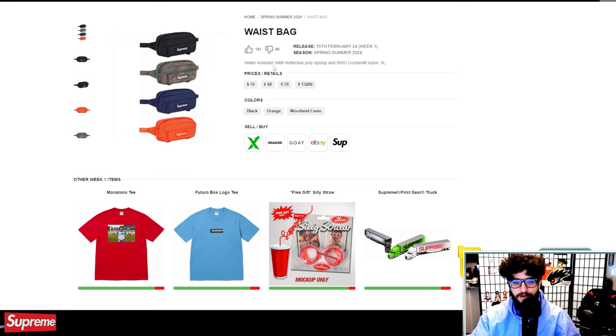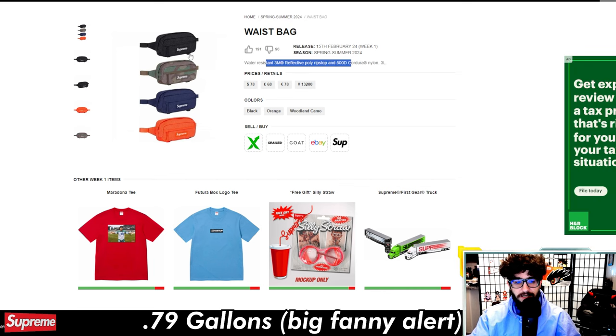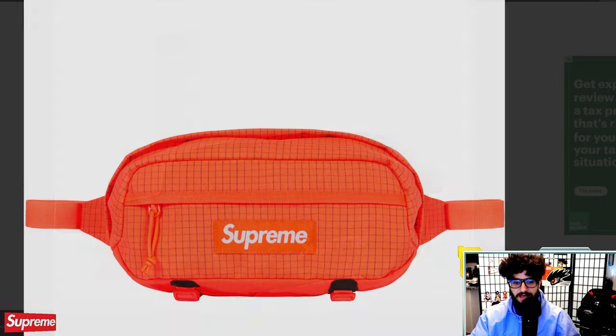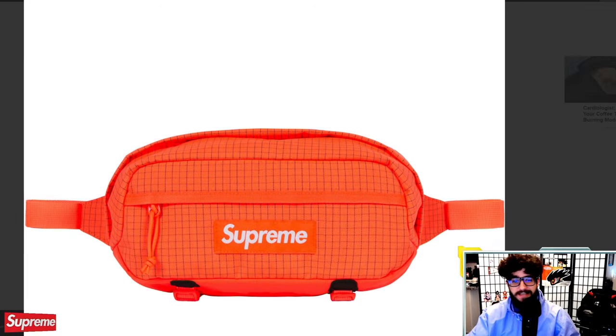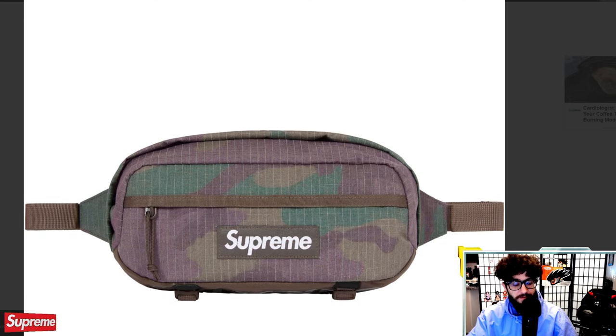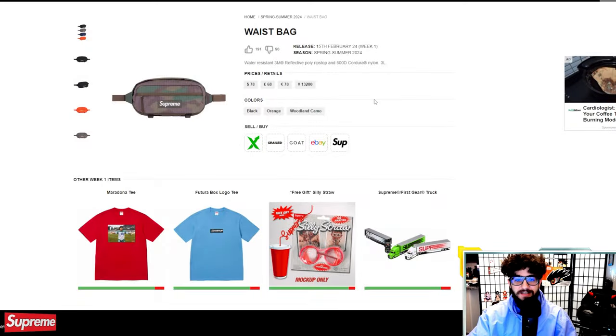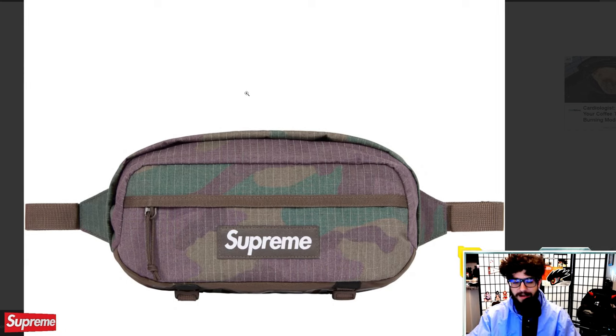Waist bag for the fanny pack fans — same material, 500D Cordura, three liters. Interesting that it's bigger than the shoulder bag. Guys, do not sleep on fanny packs. Some of the most useful bags I've ever had are fanny packs — especially great for music festivals, concerts, airports, and vacations. I usually put headphones, my passport, and random little items in there that I don't want in my pockets. You can throw it under or over your shirt. Fanny packs are pretty dope — $78, could be a pretty sick cop.